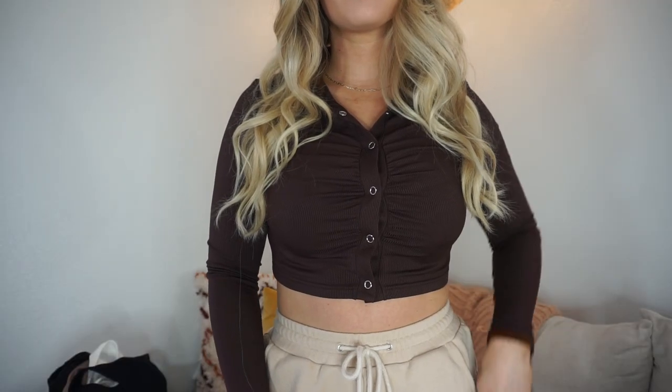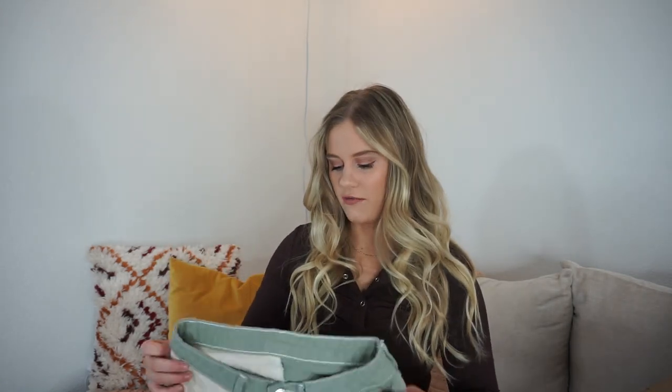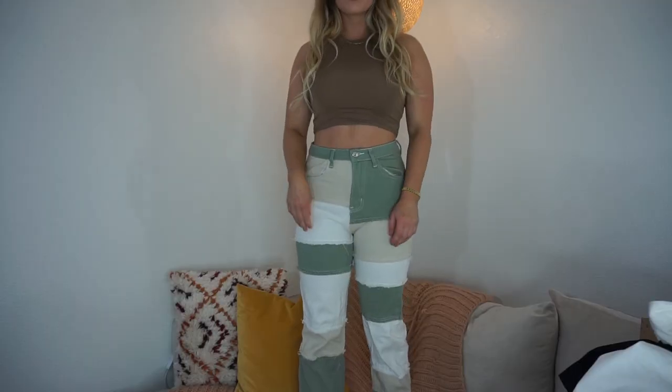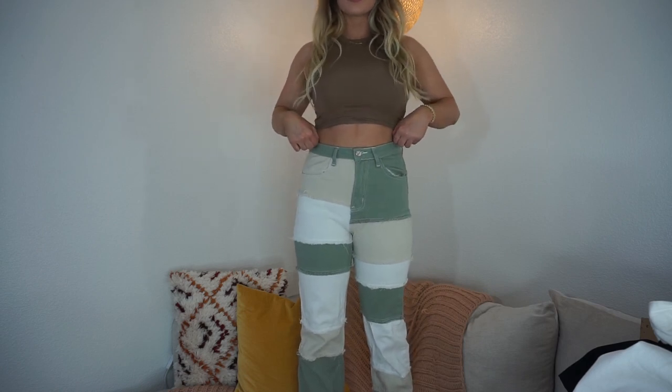The first thing I'm going to start with is what I'm wearing right now — it's this little cropped brown button-down long sleeve shirt. It's so cute, very vintage-looking but very in style right now, and it's easy to dress up or dress down. These pants are another one of my favorites. I've already worn these and got so many compliments — I think they're so unique with the patchwork, and the colors are very fall vibes.